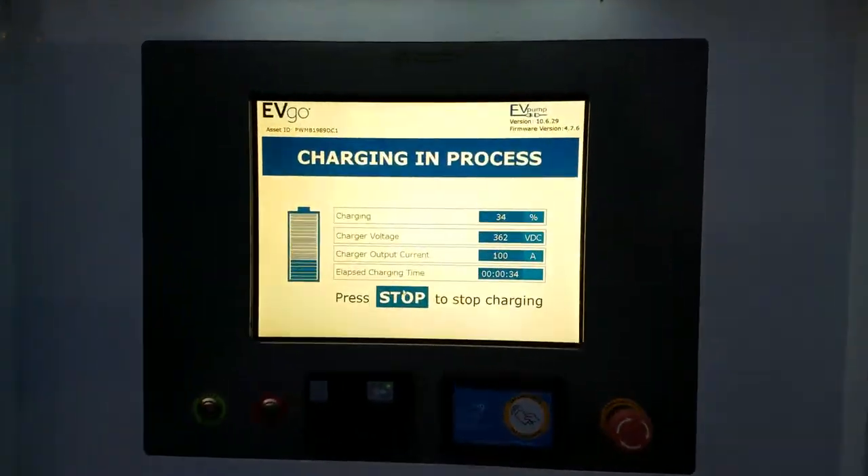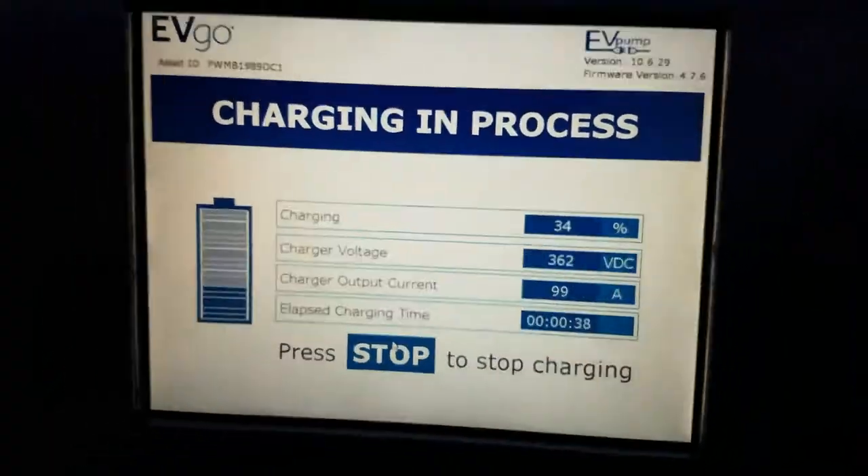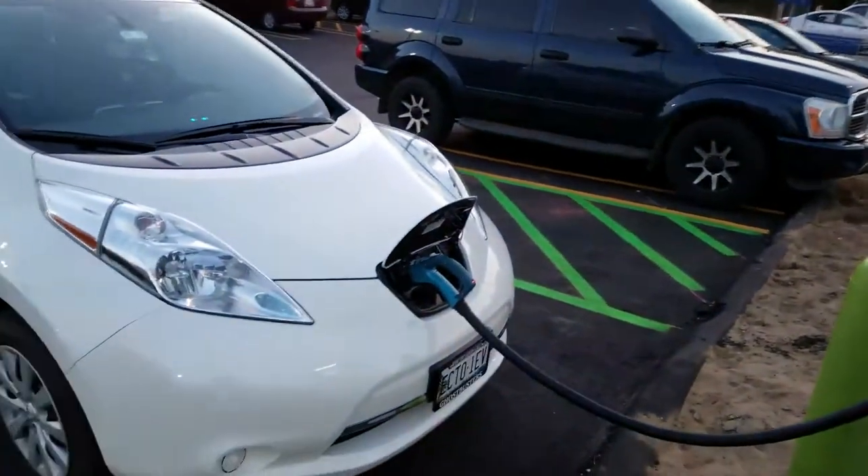I'm hooked up to this one. Been hooked up for just about half a minute and it's already charging. I just wanted to get a quick shot of that before I go back in the car.